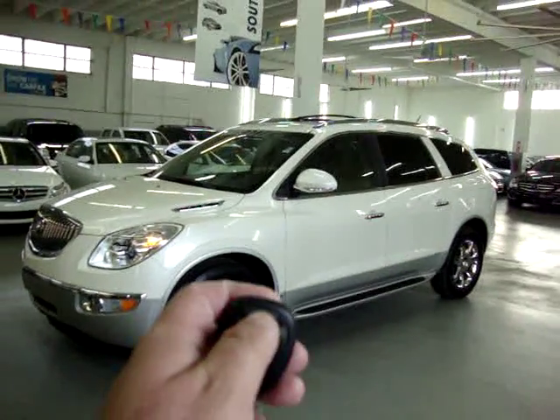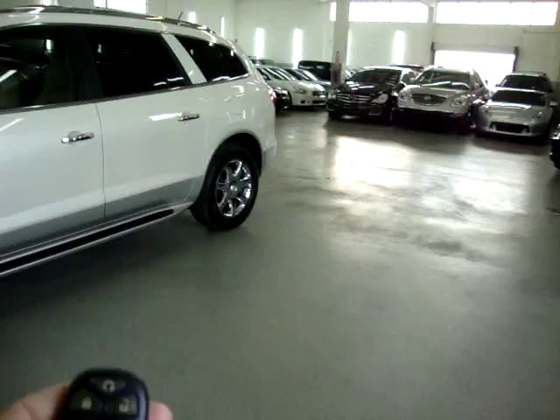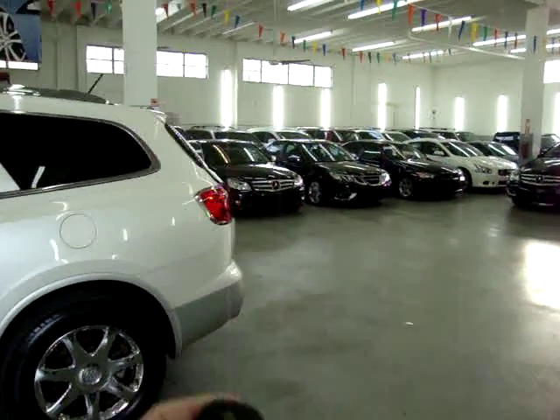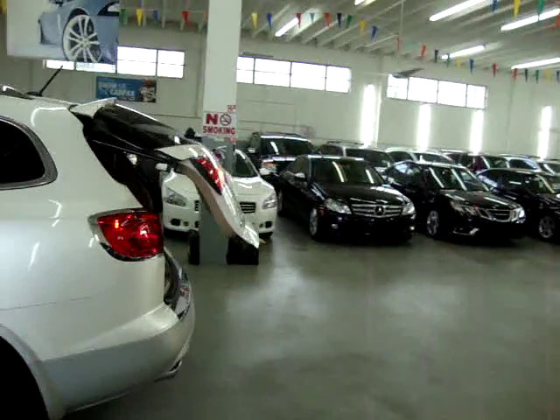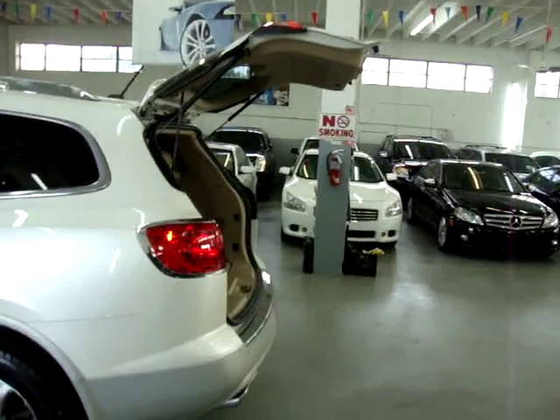If you change your mind, you can just turn it off right here. Another feature is the power tailgate — press and hold this button and you can open and close it right from the remote, from the inside of the car, or from the handle in the back.